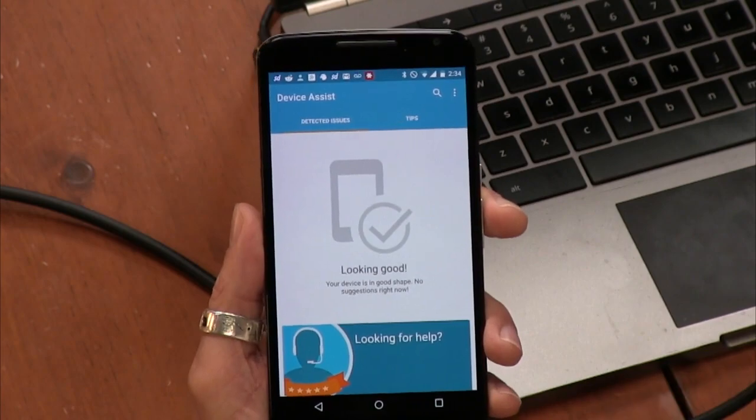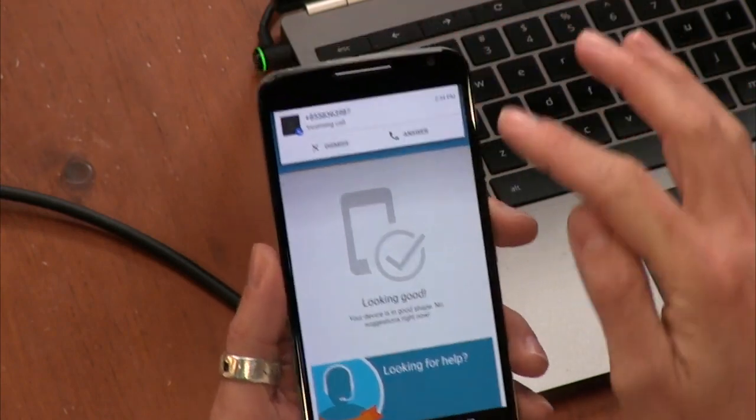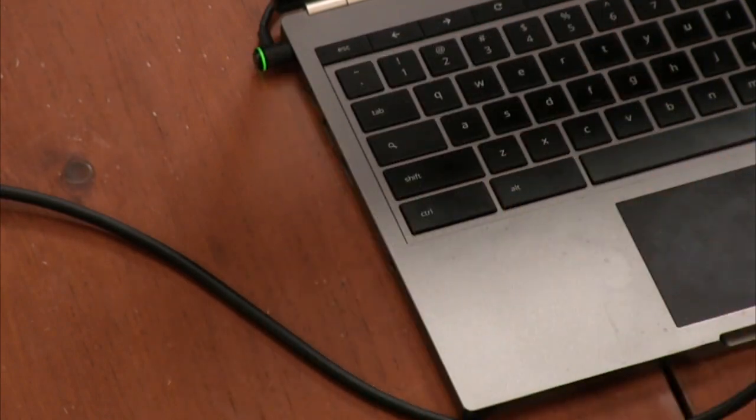One of the things we do in the academy is we observe our colleagues and write about it. Getting a call, by the way. This is Jason. Thank you for contacting Google. My name is Tom. Am I speaking with Jason? Wow. Yes, you are. How's it going, Tom?